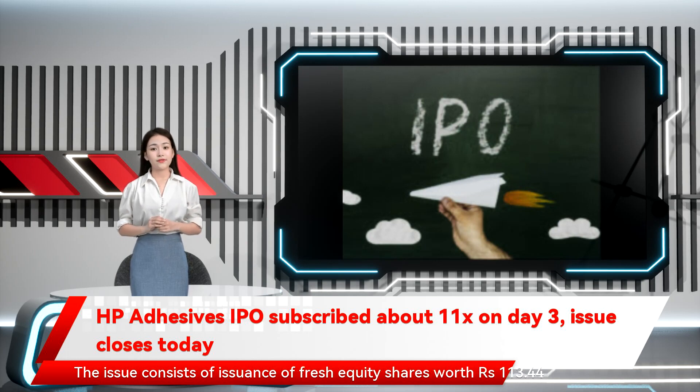The issue consists of issuance of fresh equity shares worth ₹113.44 crore. The Mumbai-based HP Adhesives is selling its shares in the range of ₹262 to ₹274 per share. Investors can bid for a minimum of 50 equity shares and in multiples of 50 thereof.